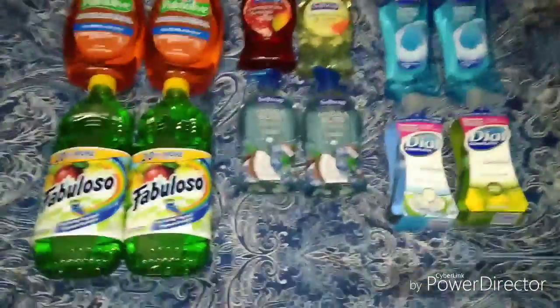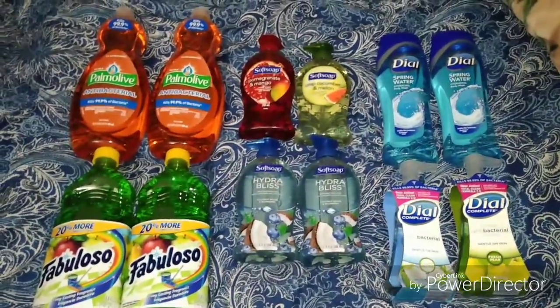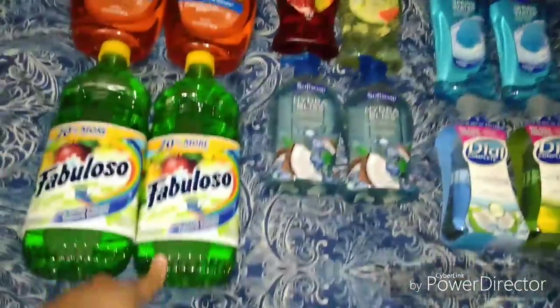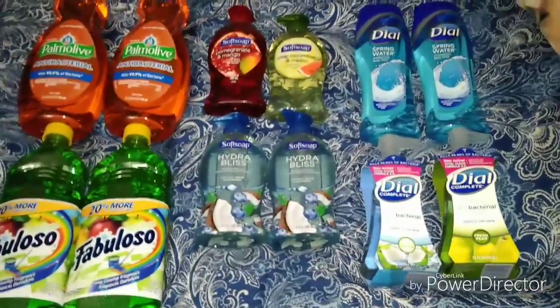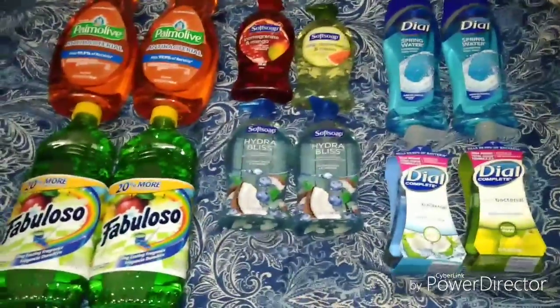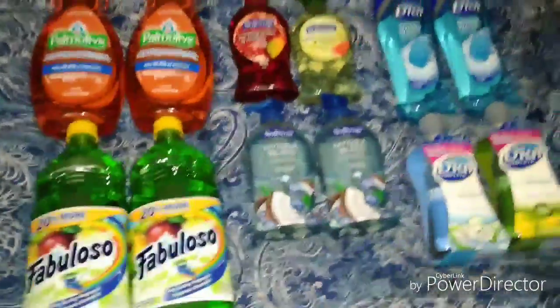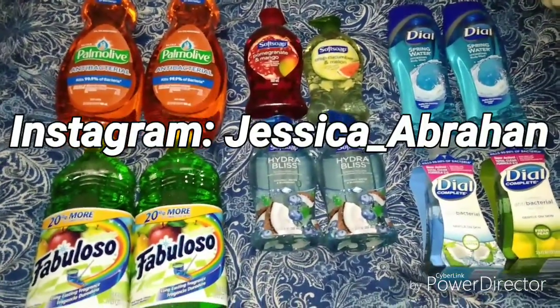I ended up with six hand soaps, two body washes, two dish soaps, and a mopping solution — I thought that was a great deal! I hope I didn't confuse you guys with anything. I'll have pictures of the coupons so don't worry about that. Don't forget to like, subscribe, follow me on Instagram, and I'll see you guys in my next video — bye!